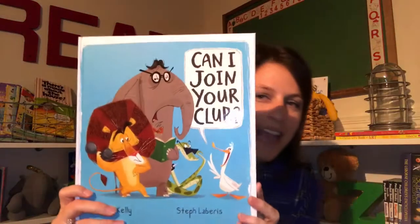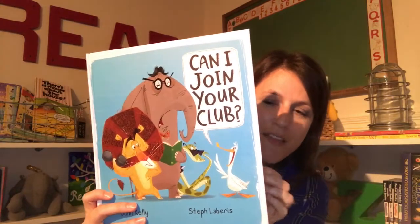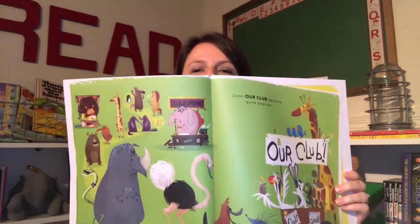Another one that's so cute is Can I Join Your Club. It's all about having friends and the fact that you can never have too many. The illustrations are super fun. It's a great book to read aloud with your kiddos.